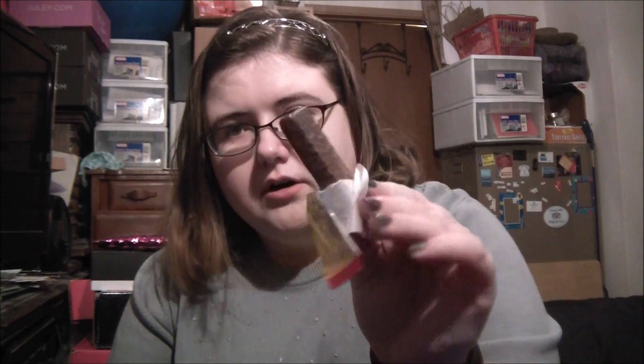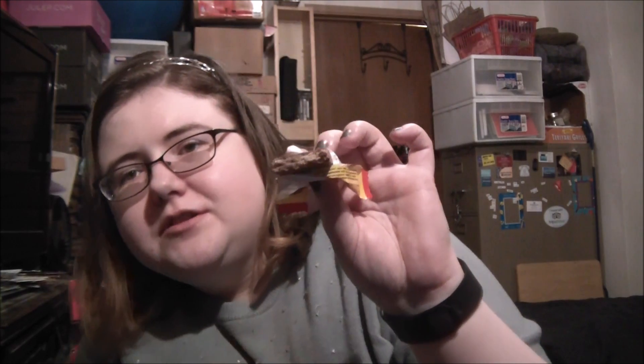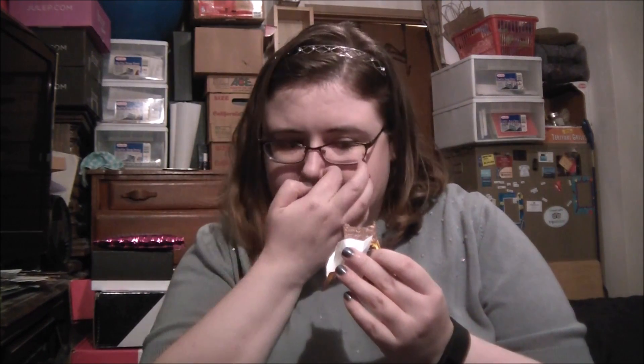It's just a wafer bar. Smells good — chocolate, of course. Oh my god, these are so good! It's basically a wafer bar: many small wafers stacked on top of each other, in between chocolate and then covered in chocolate. And this chocolate is really good. So I really like this.